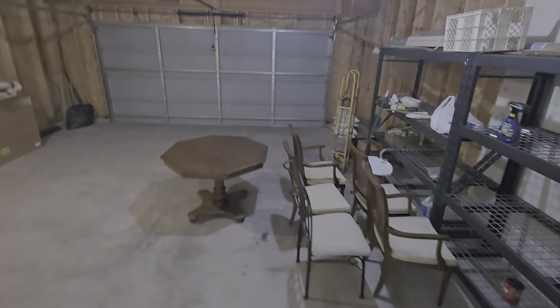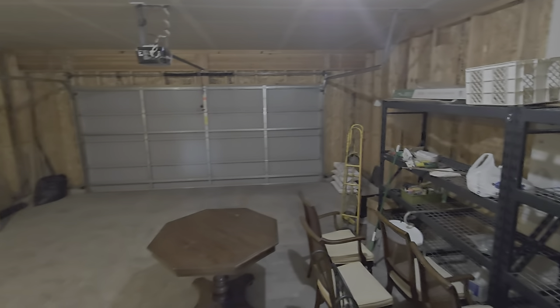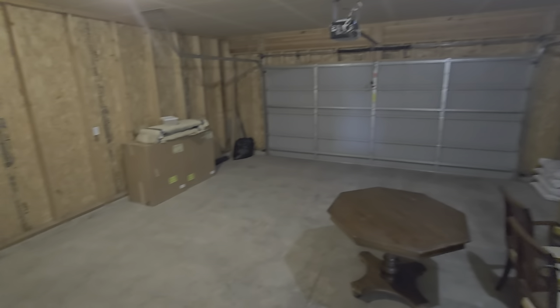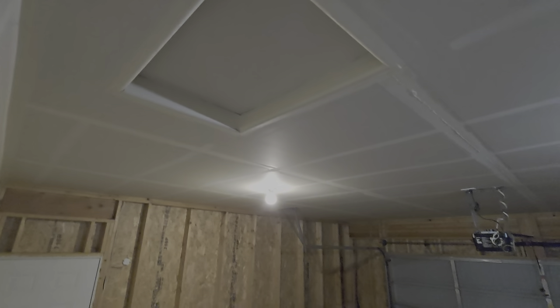We've got the garage. It's a nice double car — there's space on each side of the door, about three feet. Door to outside, and attic access.